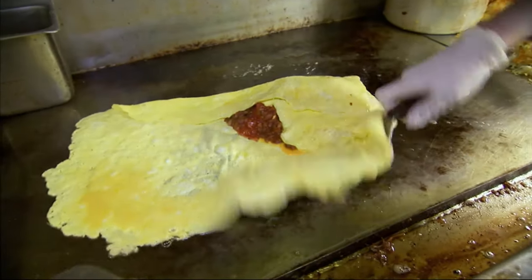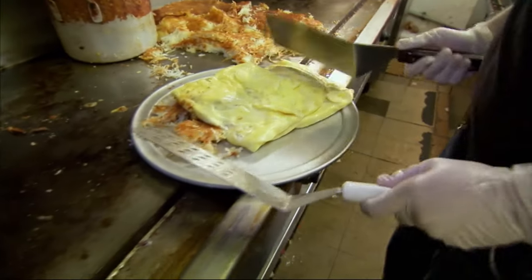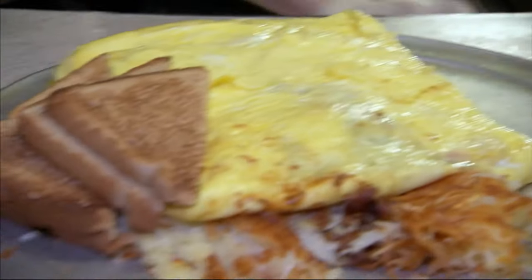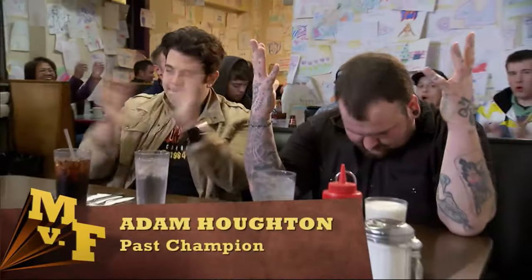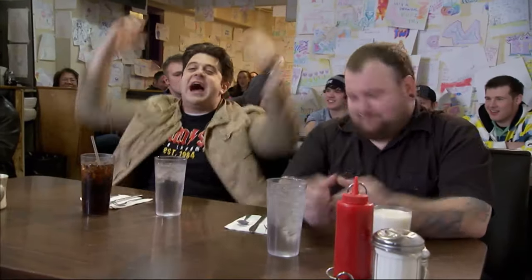Normally, the Southwestern Exposure Challenge is attempted alone. But today I'm raising the stakes — going head to head against a previous challenge champion who shares my passion for food and my name. Now we have the east coast Adam and the west coast Adam. I'm ready to show Seattle my east coast appetite. Bring on the omelet!